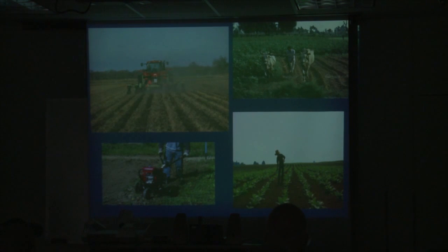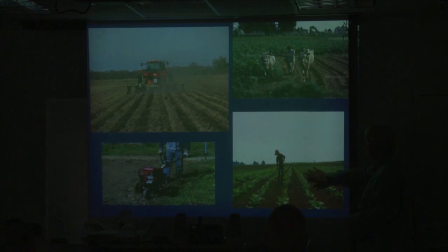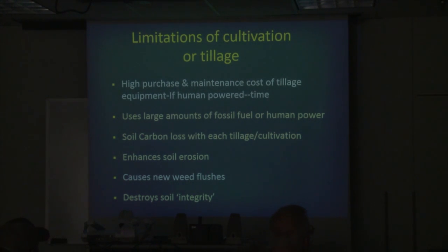The one method almost everybody relies on is tillage — whether you use a big machine, a little machine, animal power, or human power, it's all the same. You're trying to eliminate that weed completely from the field. People like to see that nice clean crop out there with no weeds — I think it's a matter of pride, the clean crop mentality. Tillage is the number one tool, but it has a lot of problems, including maintenance and cost of equipment, and the significant time involved if you're using human power.